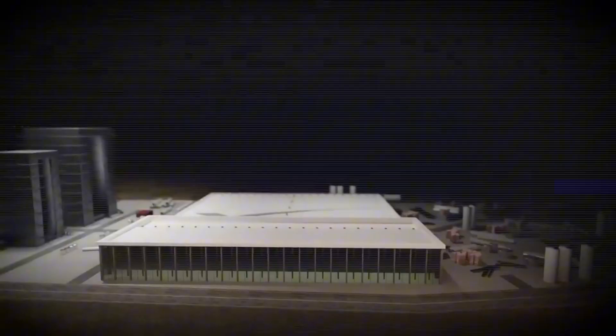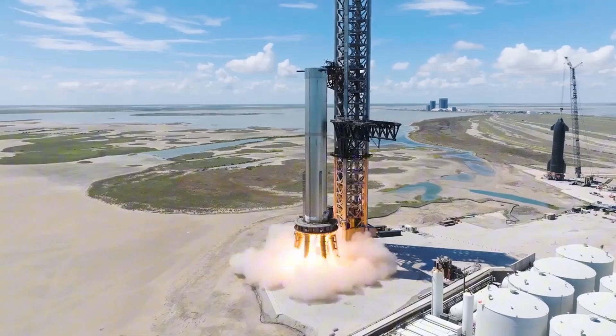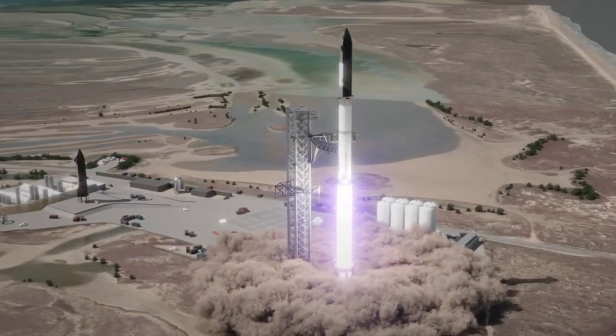The first thing we need to figure out is where the Star Factory will be located. It will be right next to the Starbase launch pad, which you've probably seen in any of the last four orbital flight tests.